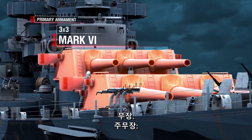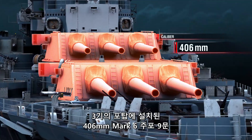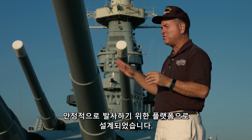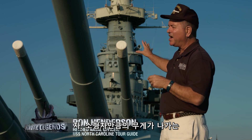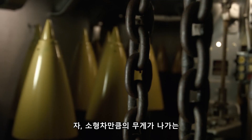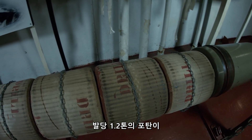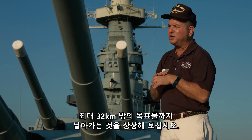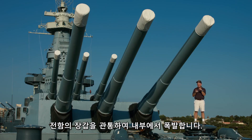Primary armament: nine Mark VI guns with a caliber of 406 millimeters, installed in three triple turrets. This whole ship was designed to be a stable firing platform for these guns. These guns could fire every 30 seconds. Imagine nine shells, each weighing 2,700 pounds—about the weight of a small car—coming out of these barrels every 30 seconds and traveling downrange 20 miles to a target, designed to penetrate a battleship's armor and then explode inside.